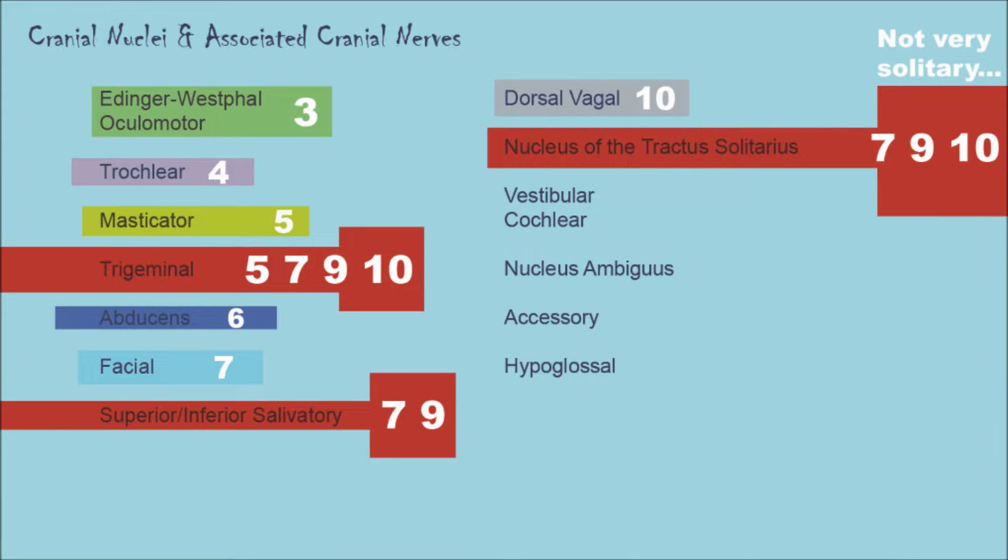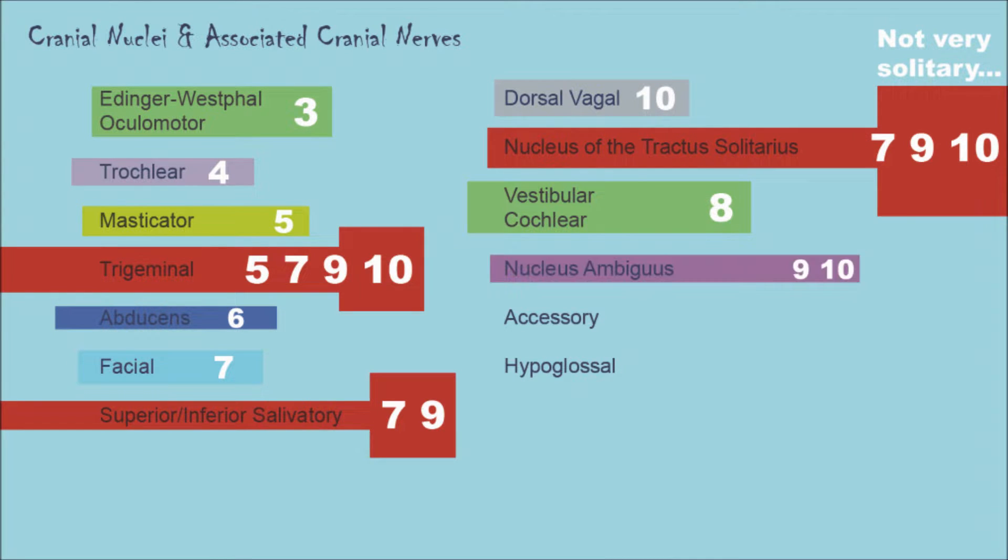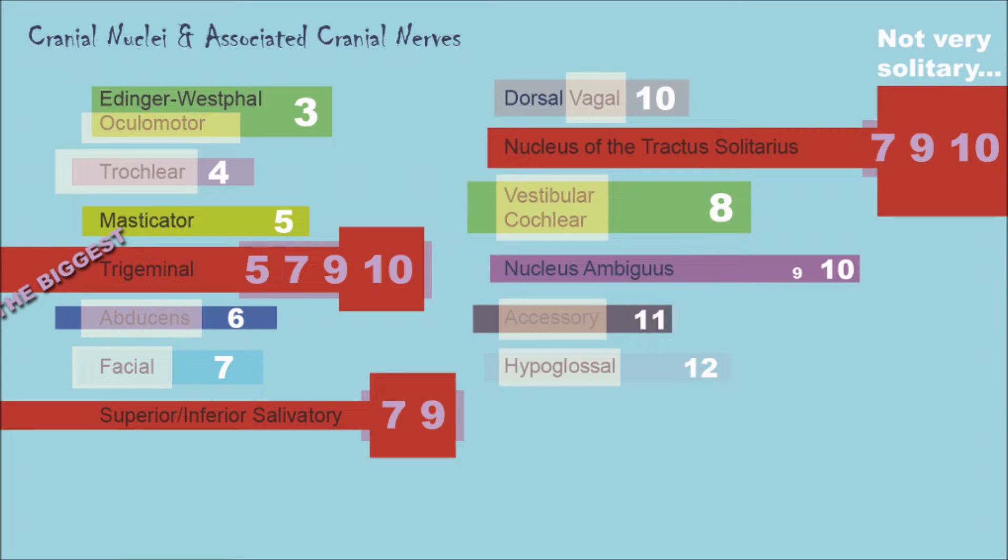Not so solitary after all! The vestibular and cochlear nuclei go with the vestibulocochlear nerve. The nucleus ambiguus has input from the glossopharyngeal and vagus nerves, but only a little from the glossopharyngeal. The accessory nucleus goes with the accessory nerve, and the hypoglossal nucleus goes with the hypoglossal nerve. The superior and inferior salivatory nuclei and the nucleus of the tractus solitarius all need cranial nerves 7 and 9 — the tractus solitarius just adds cranial nerve 10. The trigeminal nucleus takes the cake, having the most cranial nerves providing input.